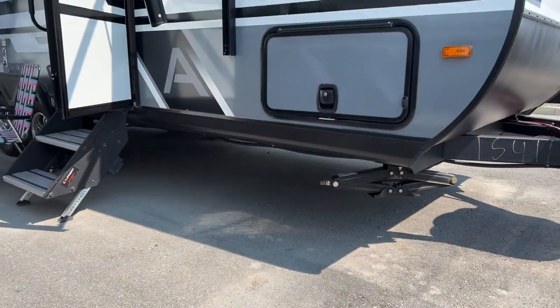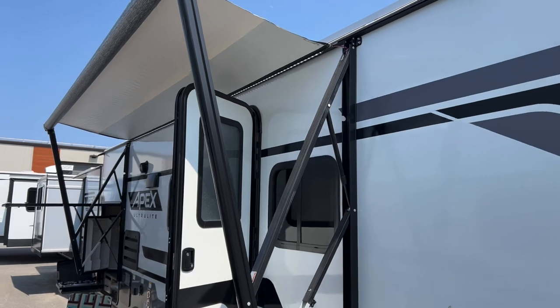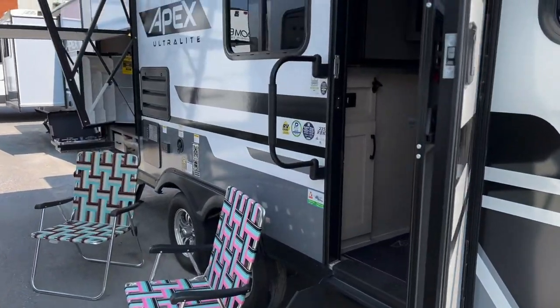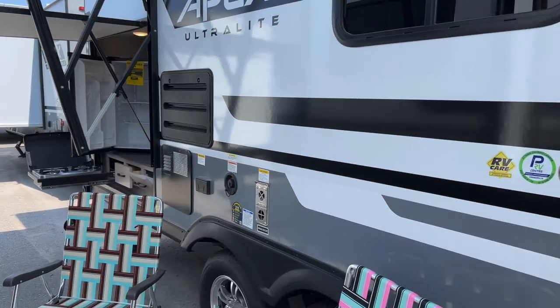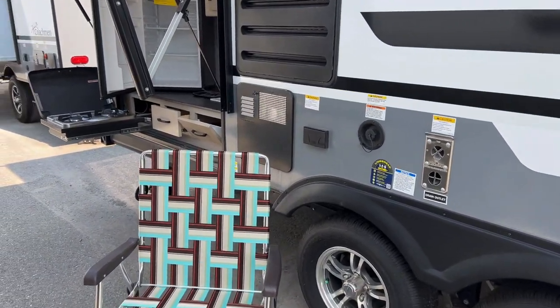The unit also comes with four stabilizer jacks and a large powered awning with an LED light strip that covers the door. You've got solid steps and an easy grab handle, and it also comes with nice marine speakers for entertainment outside.